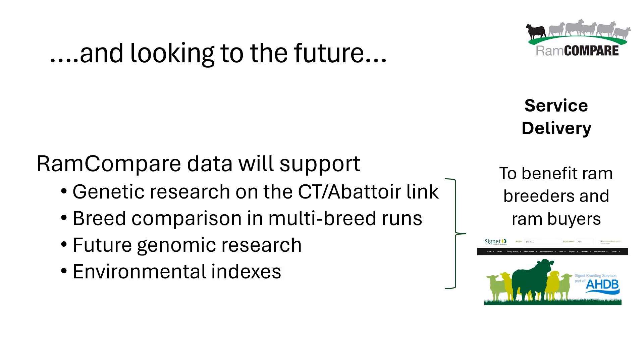Looking to the future, this data is going to be really important. It's already helping our research looking at the relationship between CT traits and abattoir traits to enhance our evaluation. It's creating breed comparison data that underpins our multi-breed evaluations and will underpin genomic research using DNA within evaluations. It's also really important for our environmental work — understanding more about days to slaughter, which from a terminal sire perspective is probably the trait with the biggest impact on the overall carbon footprint of lamb production. These things lead to greater genetic services benefiting both breeders and ram buyers.